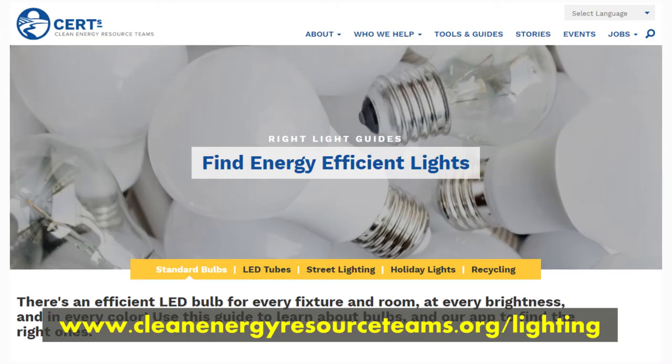Here's a chart to help you think about the color light that might suit your needs. Do you still need help choosing the right Energy Star rated LED bulb for your home? Take a look at cleanenergyresourceteams.org for more help selecting LED bulbs for your home.